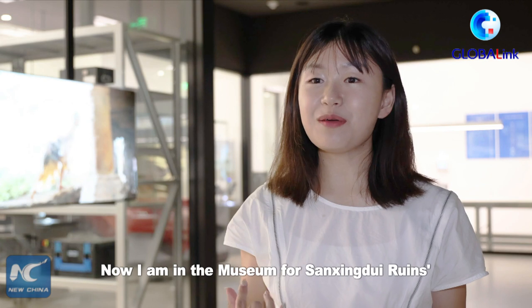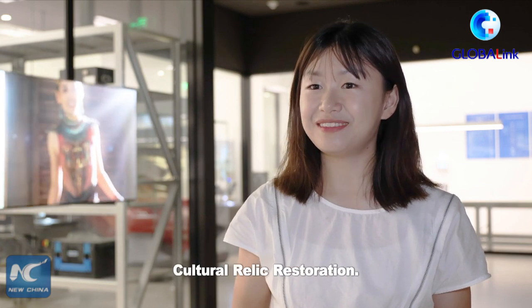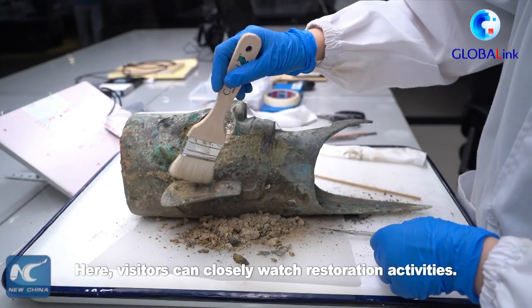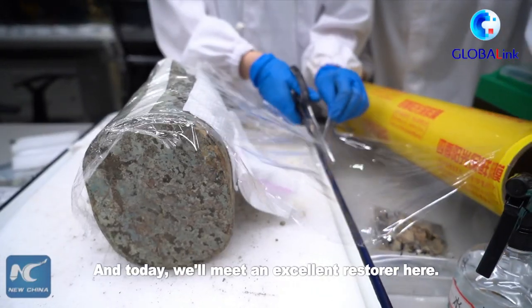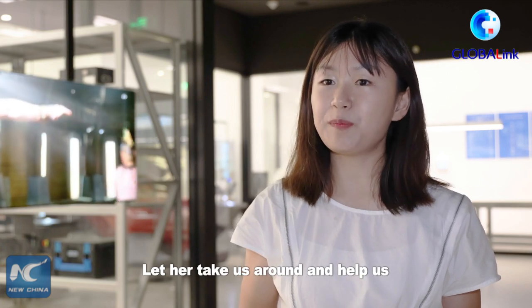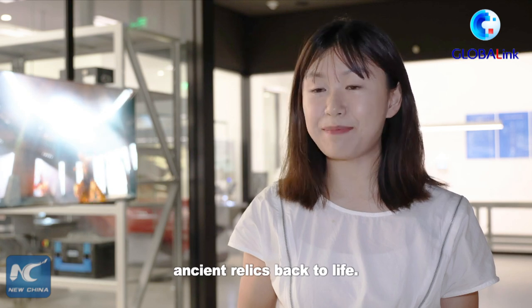Now I am in the museum for Sanxingdui's cultural relic restoration. Here, visitors can closely watch restoration activities. And today, we meet an excellent restorer here. Let her take us around and help us to better understand the technologies for bringing ancient relics back to life.